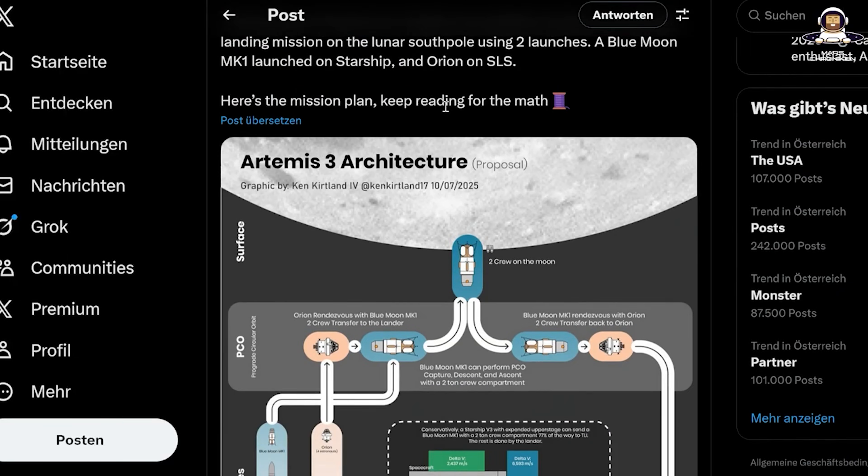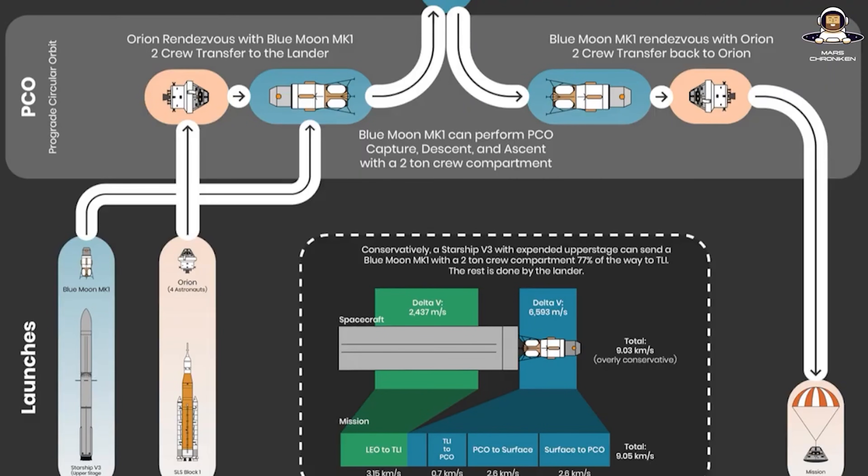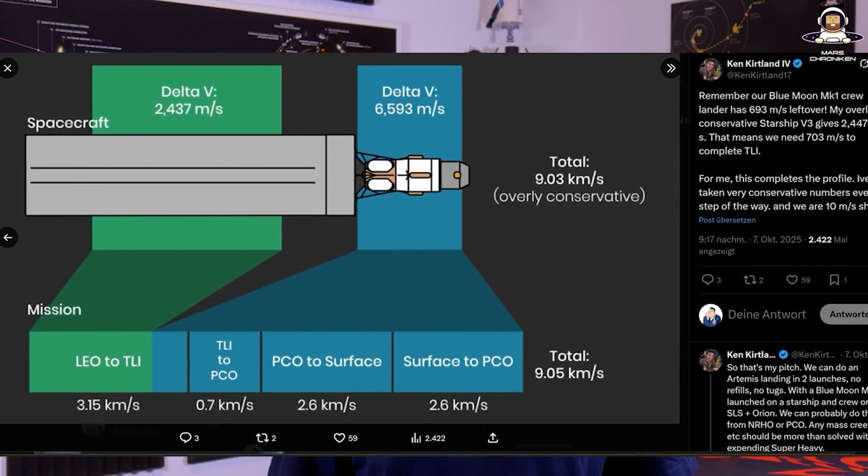Ken Kirtland, the industrial designer and space enthusiast, posted a fascinating idea on X: a moon landing with only two launches. Imagine Blue Moon Mark 1 — the cargo lander — launched on a Falcon Heavy or a disposable Starship V3 and sent directly to the Moon. The advantage of a disposable Starship here would be that you can completely leave out the control surfaces and the heat shield, which would probably save dozens of tons. No Gateway, less complexity — parallels to Apollo's lunar orbit rendezvous where the command module waited in orbit while the lunar module landed.